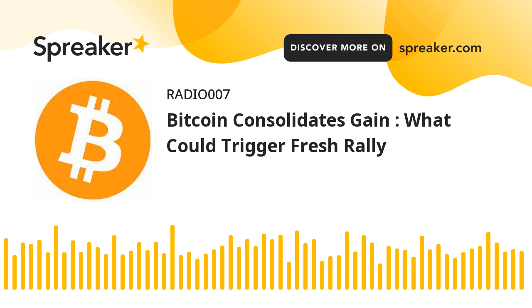On the upside, the first key resistance is near the $62,200 level. A clear break above the $62,200 resistance could open the doors for more upsides. The next major resistance sits near the $63,500 level, above which the price might rise towards the $65,000 level.